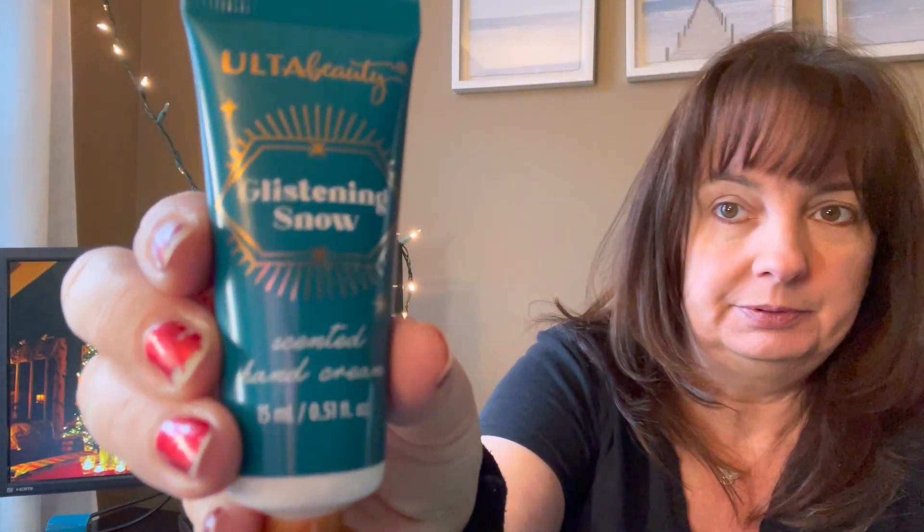Number 8 — another tube. Glistening Snow hand cream! I'm wondering if it's the same scent — I'm guessing it's matching the foot cream.